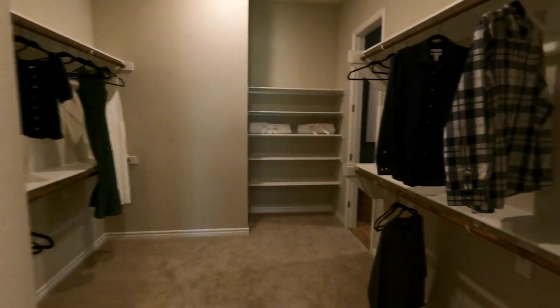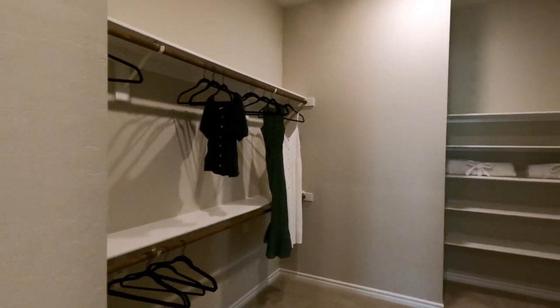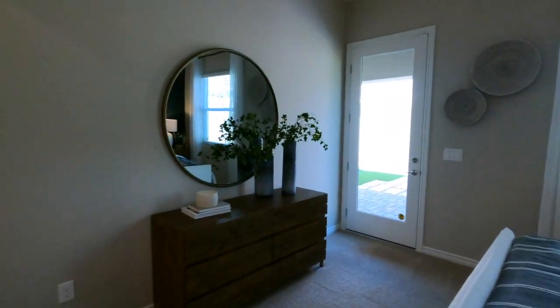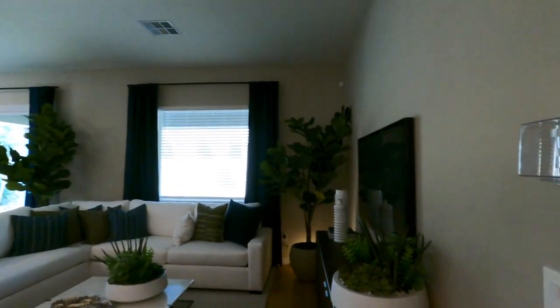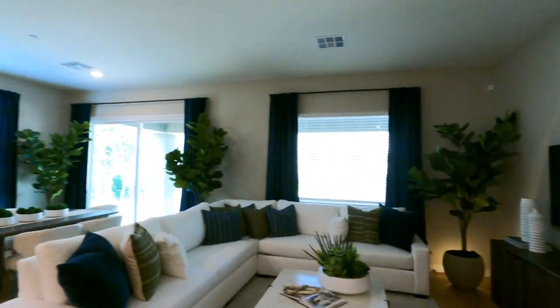One good thing about Lennar is their everything-included package, where a lot of things that other builders charge extra for come standard with Lennar. For example, pre-wiring in all the bedrooms for ceiling fans and lighting, and pre-wiring to hang your TV on the wall.